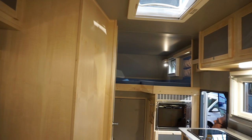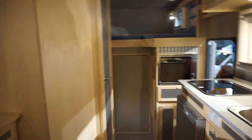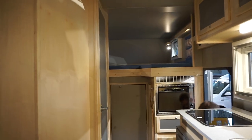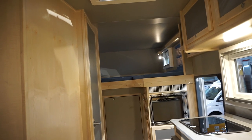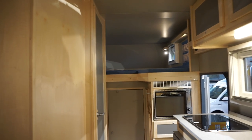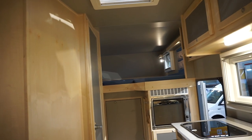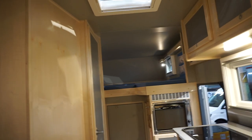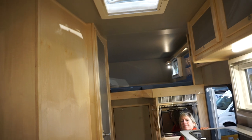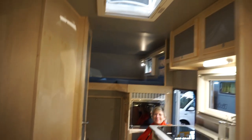Up front we've got the sleeping compartment over the cab. There's plenty of room and plenty of height, and there should be good air circulation — sometimes these over-cab areas can get pretty hot and stuffy, but that shouldn't be a problem here. Of course, if you take it to the Sahara you have to expect some heat.